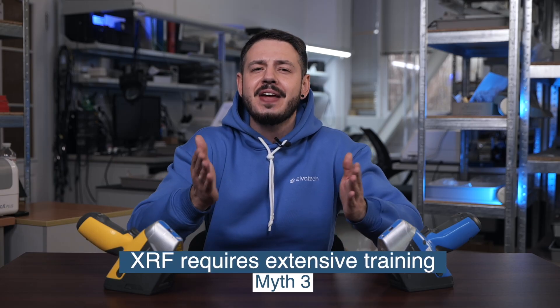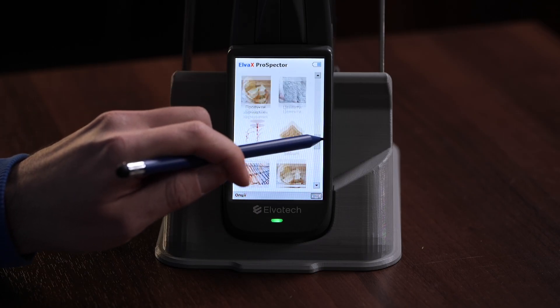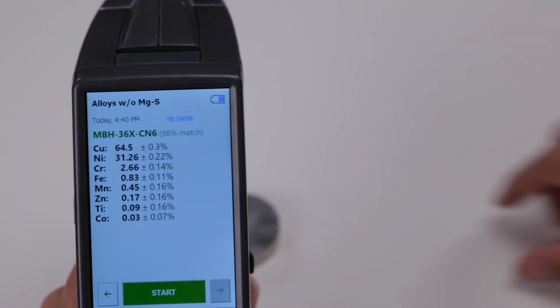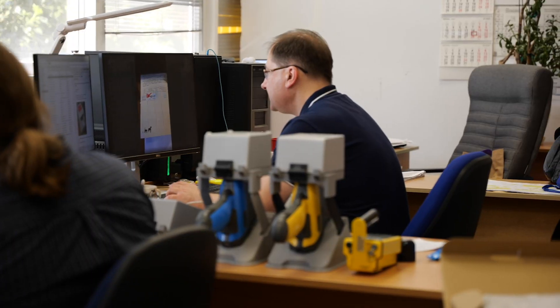The third myth is that XRF analyzers are difficult to use and require extensive training. This is far from the truth. Modern devices like the Prospector 3 feature intuitive interfaces that make them simple to operate. Starting an analysis is as easy as tapping a few buttons, and most users can master the basic functions in just a few minutes. Plus, Elvotech provides detailed guides and support to help you with additional questions. With straightforward controls and dedicated support, you can start using the analyzer right away, regardless of your technical background.